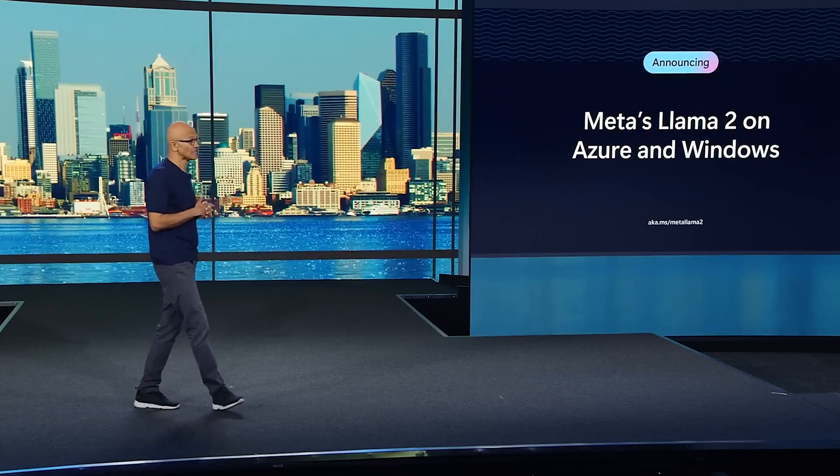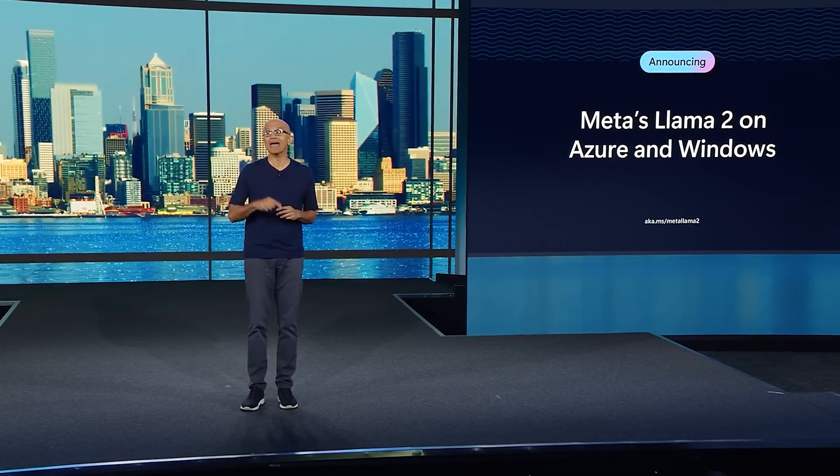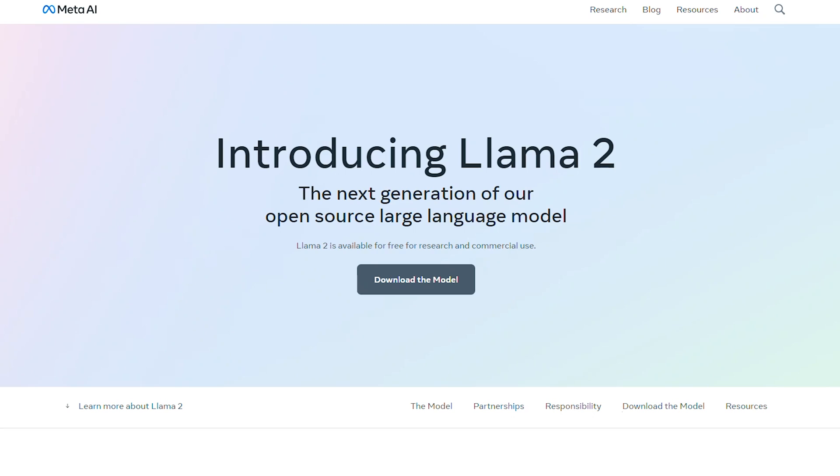One of the things that we are very excited about today is the announcement of Meta's LLama 2 coming to both Azure and Windows. Tech giants Meta and Microsoft have taken the world by storm with the surprise release of LLama 2, a powerful upgrade to their large language model, LLama.